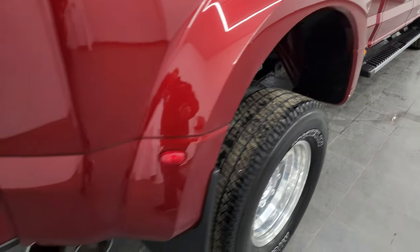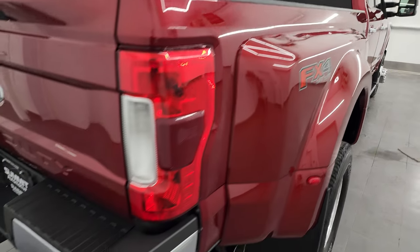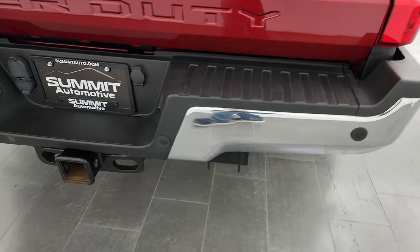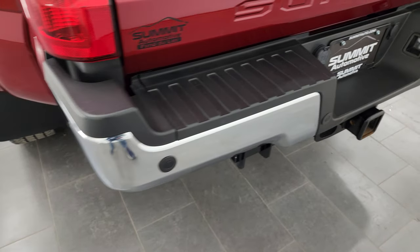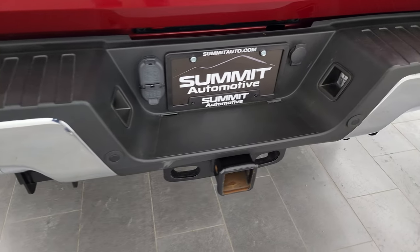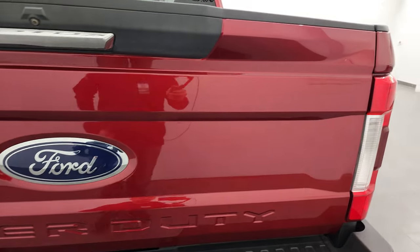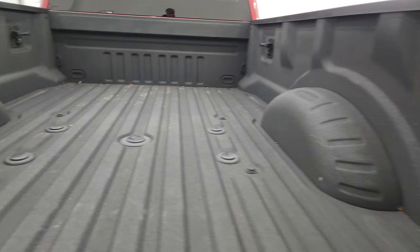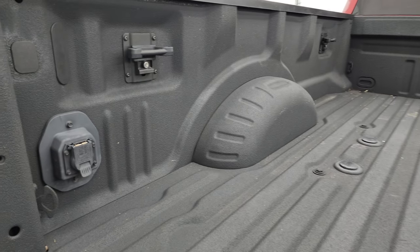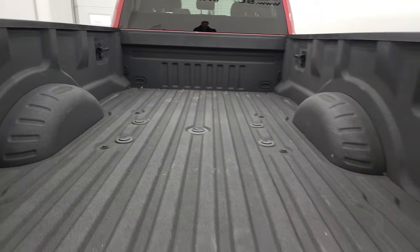You do get the chrome-tipped exhaust. This dually tub is in fantastic condition. You also get the FX4 off-road suspension package. Backup parking sensors. Full towing package which includes a receiver hitch, four-pin and seven-pin wiring. The tailgate is absolutely perfect. Comes with a very nice spray-in bed liner. Fifth wheel and gooseneck prep package, and you do get seven-pin wiring back here as well as side box tie-downs.